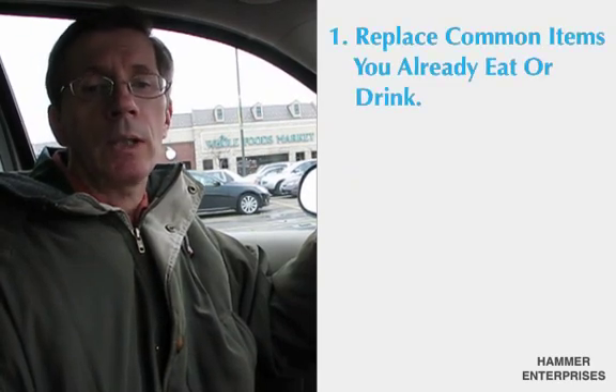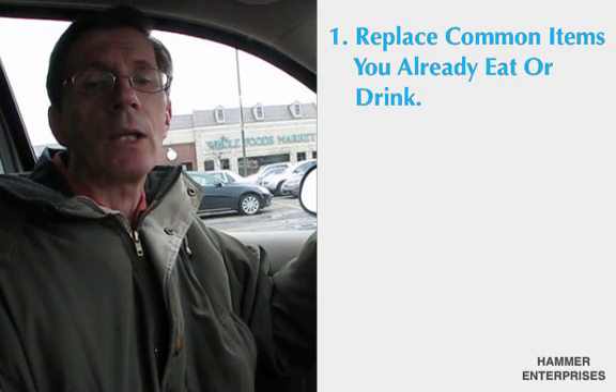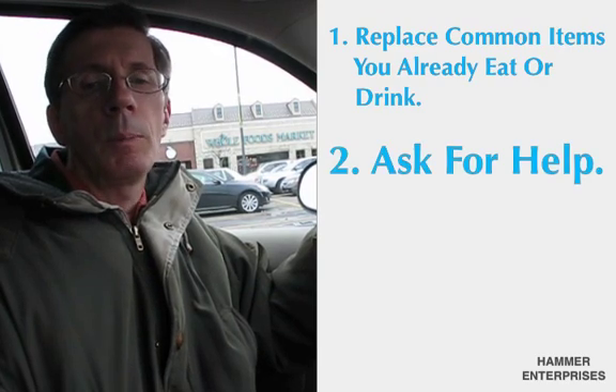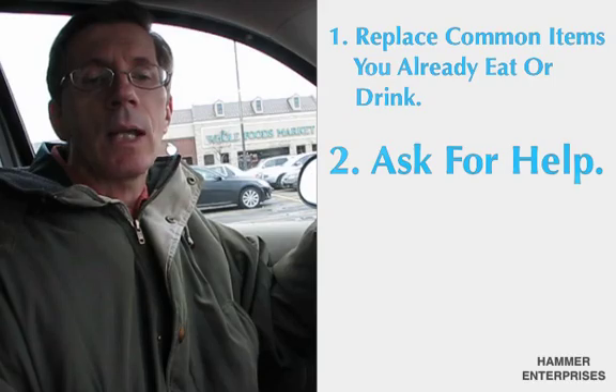Tip one: start with replacing common items that you already eat or drink, like skim milk, butter, eggs, cheese, or chicken. It helps you ease into the transition. Tip two: ask for help. The people who work here are very friendly and extremely knowledgeable. With that said, let me get the items I need for today's video.